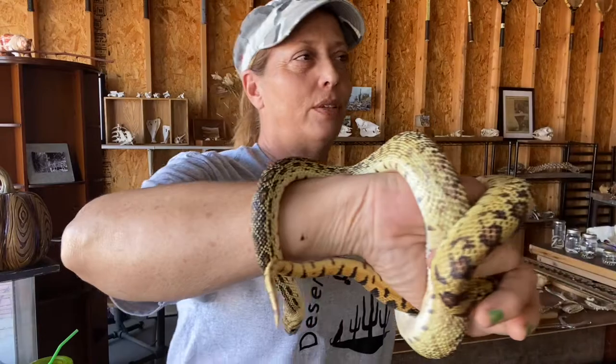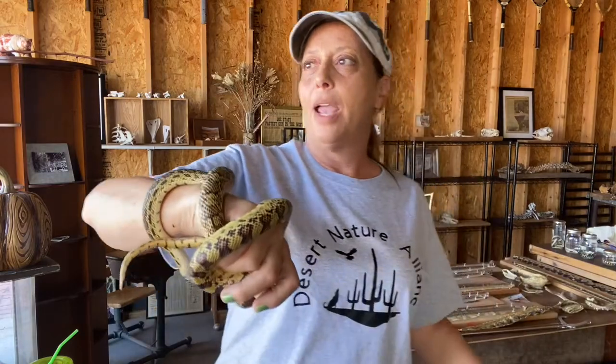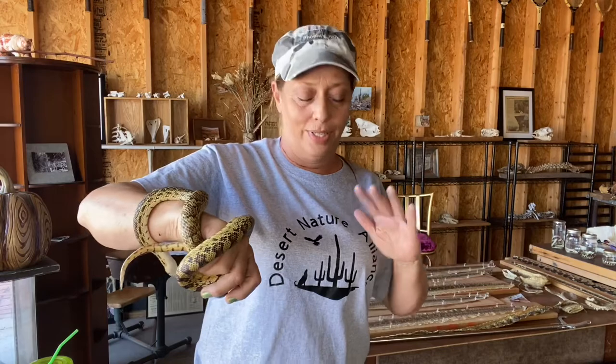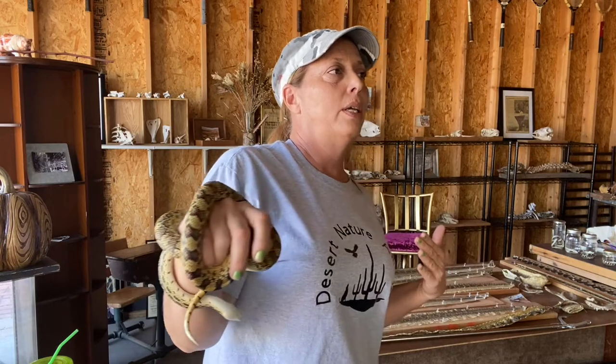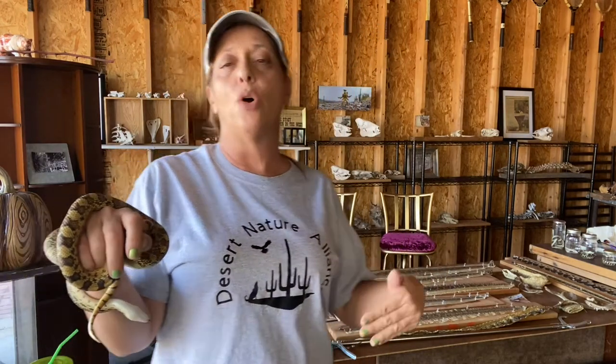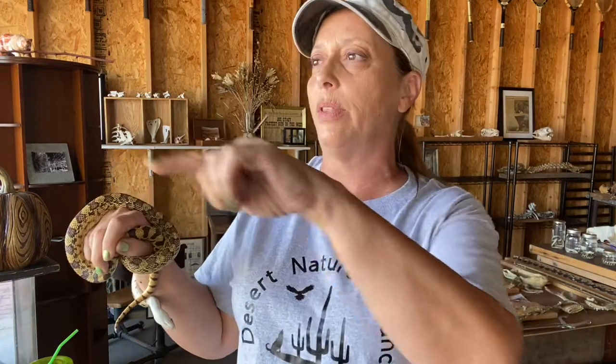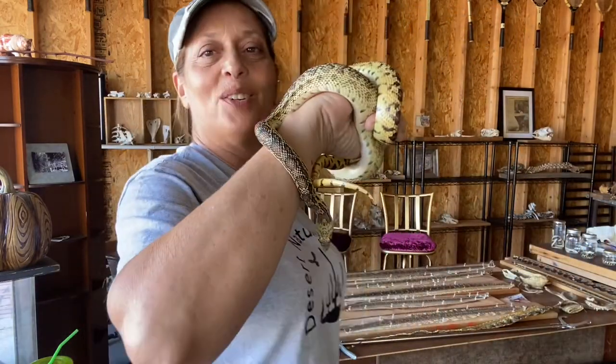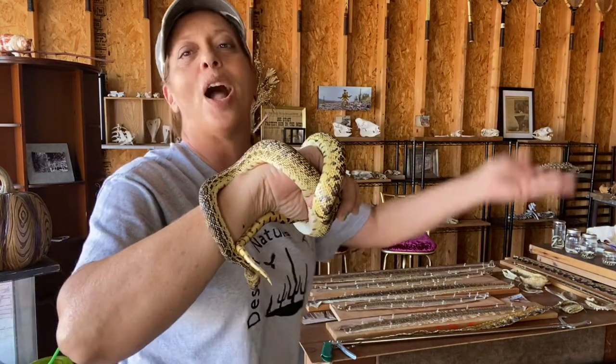People say having a gopher snake means you don't have rattlesnakes — I'm going to tell you that's not true. On my multiple acres I've seen diamondbacks, gopher snakes, coachwhips — you name it, it's out here. That's why I have the alliance. It did take me a little while to get comfortable knowing I needed to be able to identify whether something slithering by could potentially hurt me, my pets, or if it was just somebody hanging around waiting for their next meal.